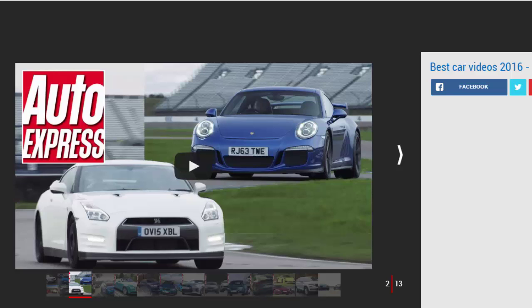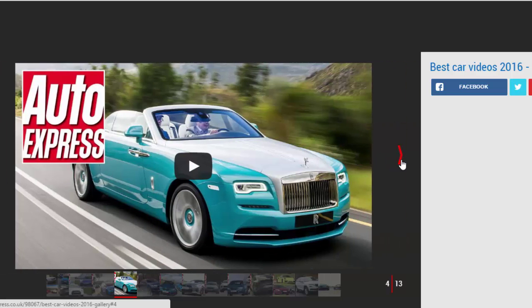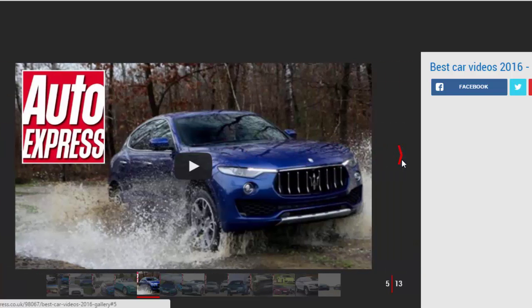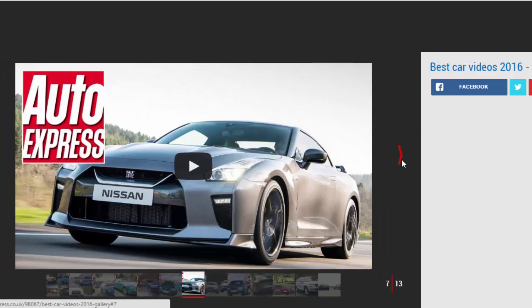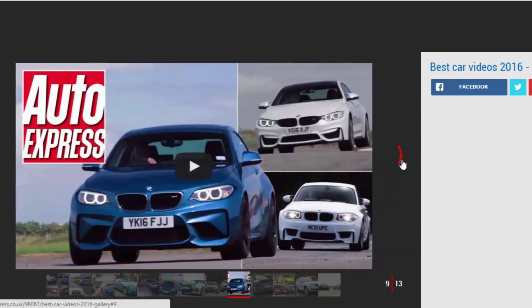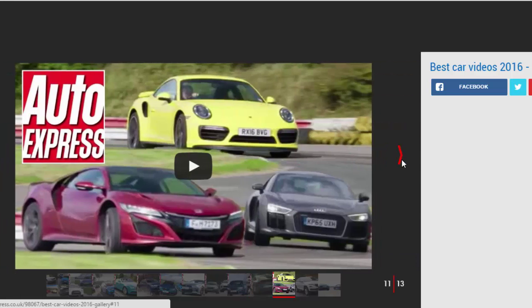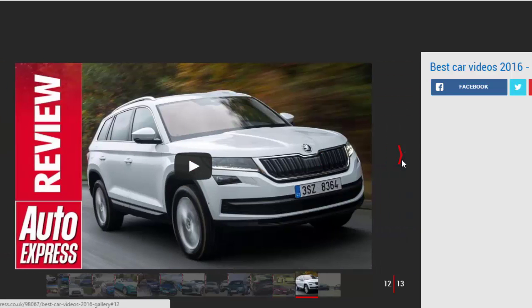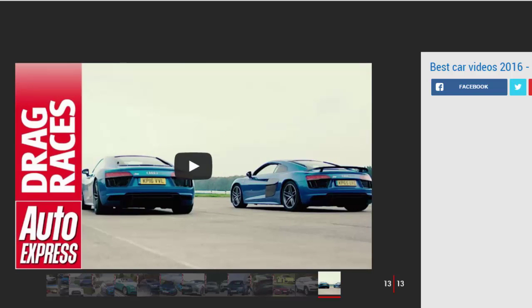To help jog your memory for what an excellent year 2016 was in terms of automotive video, we've done some digging. We've put our best performing videos for the year all in one place for each month of 2016. Scroll down the page to find our best videos of the year, including when we thrashed the Ford Focus RS against its rivals, wafted about in the new Rolls-Royce Dawn, and tested the eagerly awaited new Honda NSX against the Porsche 911 Turbo and Audi R8 V10 Plus. Track battles, reviews and group tests are all in one place to keep you entertained. For more great video content, don't forget to subscribe to our YouTube channel.